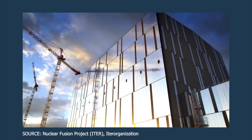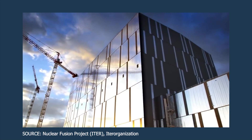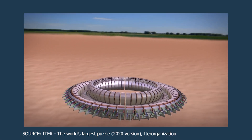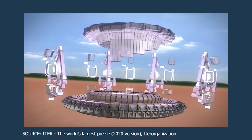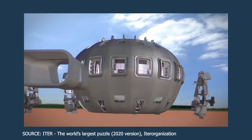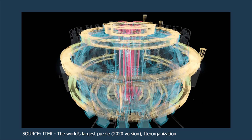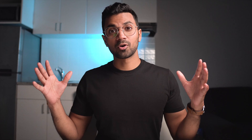ITER is an engineering mega-project that will be the world's largest magnetic confinement plasma physics environment and also the largest experimental tokamak reactor ever built. This is why I love engineering — it makes the impossible possible, it makes science fiction non-fiction, and it allows brilliant minds from across the world to come together and take theoretical physics from on-paper calculations to actually creating something.